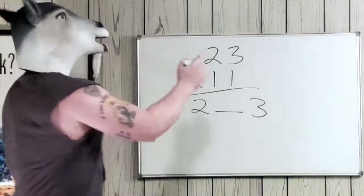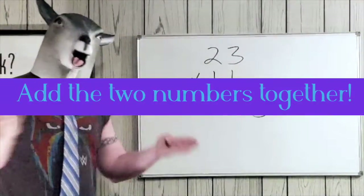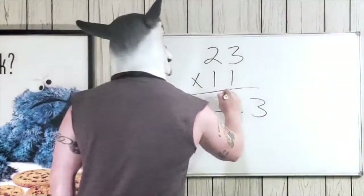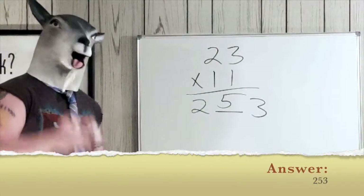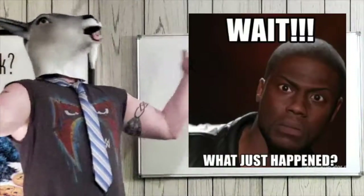Now what do we do with that empty middle spot? All you're gonna do is add two plus three. Two plus three is five — there it is. Two fifty-three is your answer. How simple is that?